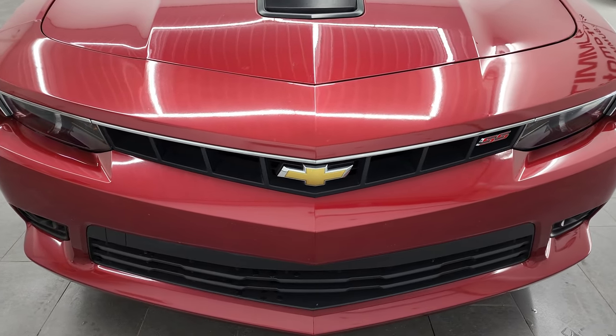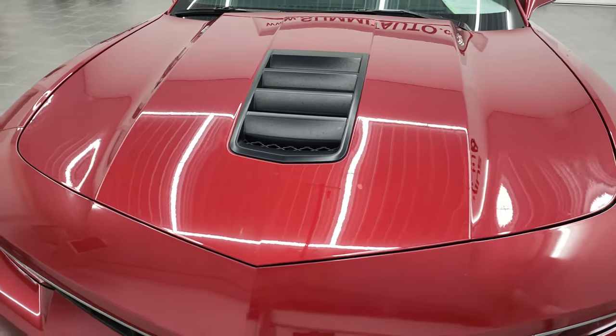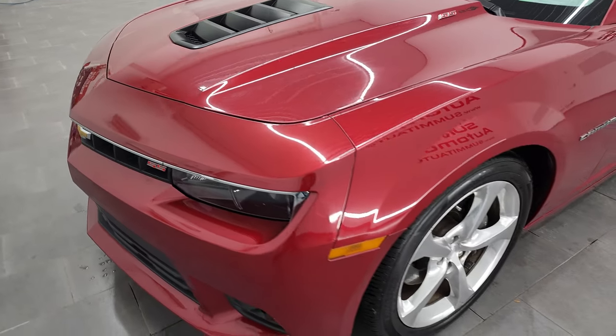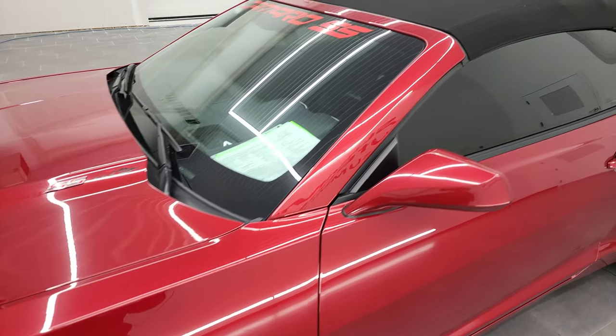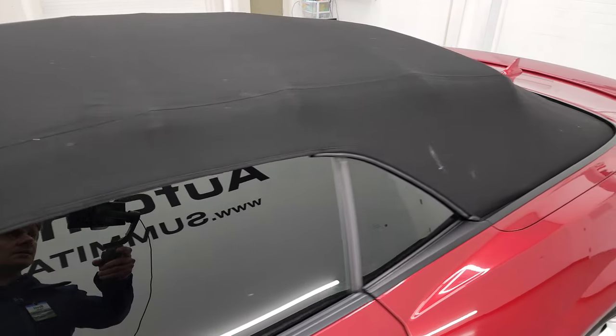Crystal red tint coat is the color, and I shoot all my videos in 4K, so if you have HD capabilities on your computer, tablet, smartphone, or television, I highly recommend turning them on right now because it is your best way to check out the quality, condition, options, and cleanliness of the vehicle before seeing it in person.